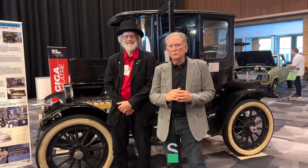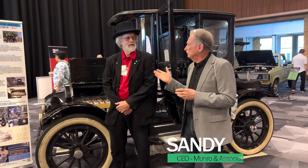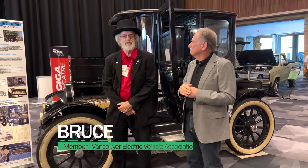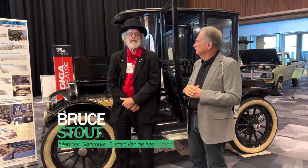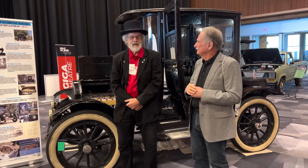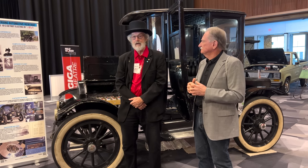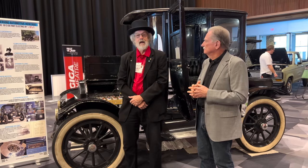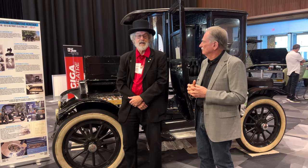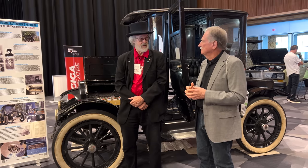Hey boys and girls, welcome back to Monroe Live. We're here in beautiful Vancouver and I'm here with Bruce. My name is Bruce Stout. I'm with the Vancouver Electric Vehicle Association and we're the owners of this 1913 Detroit Electric, which was built as an electric car in 1912. It's a 1913 model — 1912 is when it was built — and it was built as a 100% electric car by the Anderson Carriage Company of Detroit, Michigan.